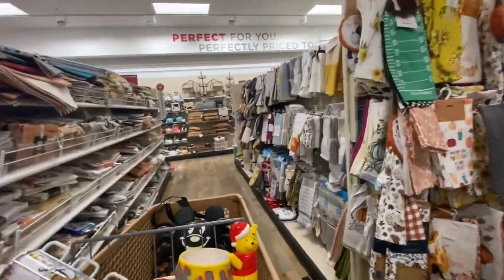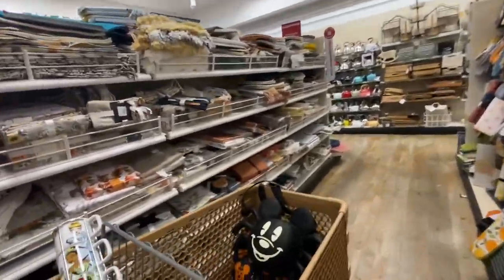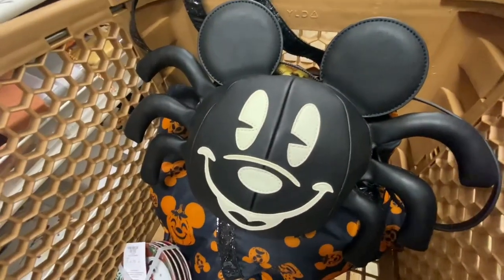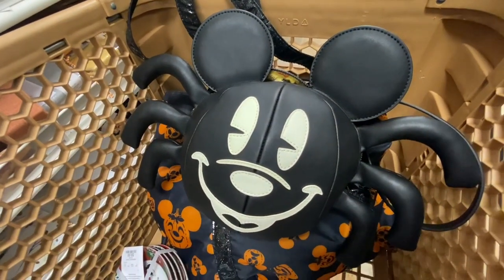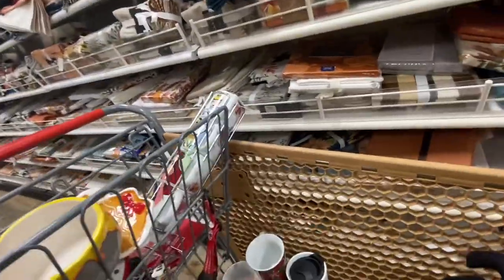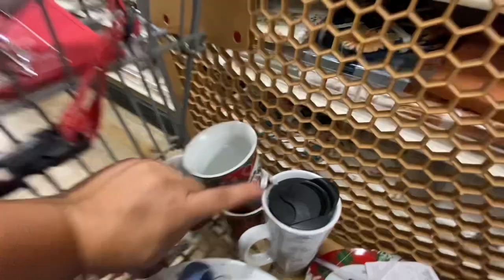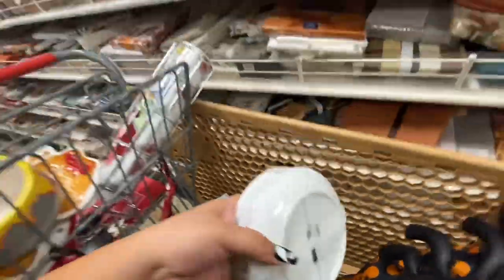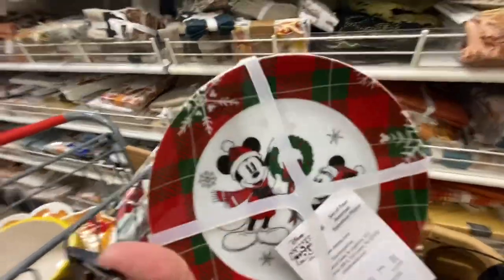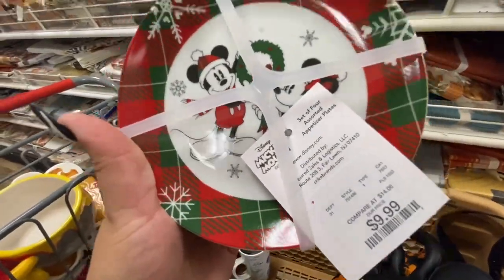It was getting a little crazy in the Christmas section so I came over here to show you the rest of the stuff. By the way, do you guys like my purse? It's a Loungefly Mickey Mouse spider and his face glows in the dark! Anyway, I got all the Christmas mugs, and then I found one of these — it's a set of dessert plates that match the mugs for only $9.99.